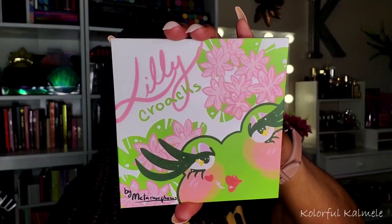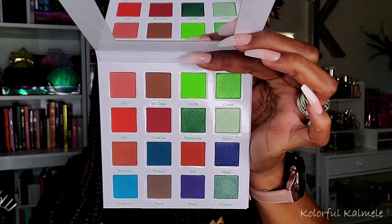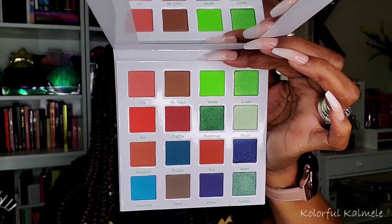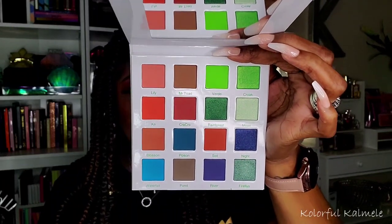I picked up this palette — I think it's called Metamorphosis, I'll have to look it up — from a brand called Lily Croaks that I came across on Instagram. The color story pulled me in: the same beautiful greens that are hot right now, blues, and beautiful earthy warm tones. I wanted to try out this brand, see if I like it, and give them a little shine if I do.